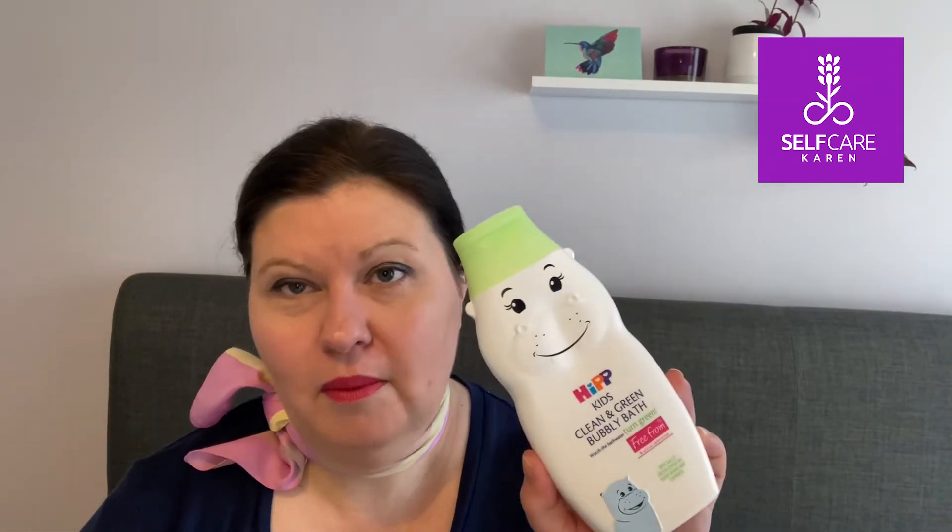Another bubble bath product — I got this specifically for my two-year-old. It's from HIP and it's called Kids Clean and Green Bubbly Bath, and it says it turns the bath water green. I thought my son was going to adore this, but it was a little disappointing on the green front because it's a very light tone — it doesn't go a dark rich green, which is what we were hoping for. It didn't seem to exacerbate his eczema in any way, so it was fine, but we're trying a different bubble bath now.